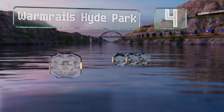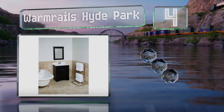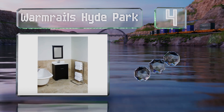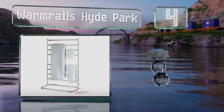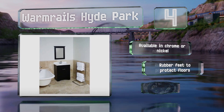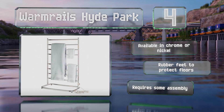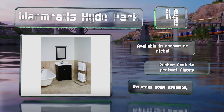At number four, the Warm Rails Hide Park has a large base that provides good stability and at almost 40 inches tall is spacious enough for two full-sized bath towels. It uses a dry electric element that runs without the use of oil or liquid and heats up in under 20 minutes. It's available in chrome or nickel with rubber feet to protect your floors.